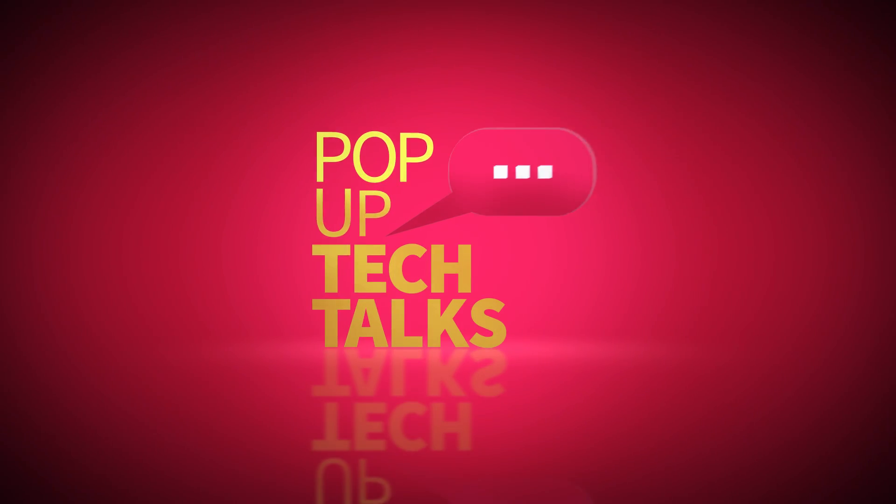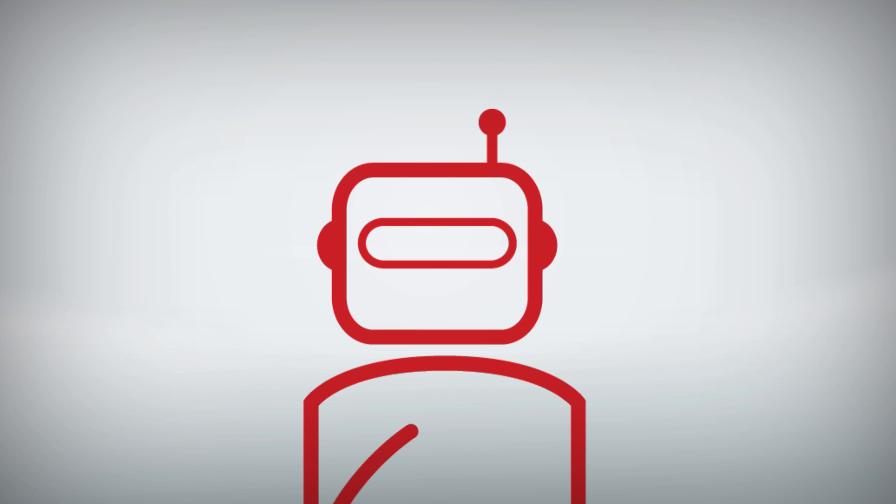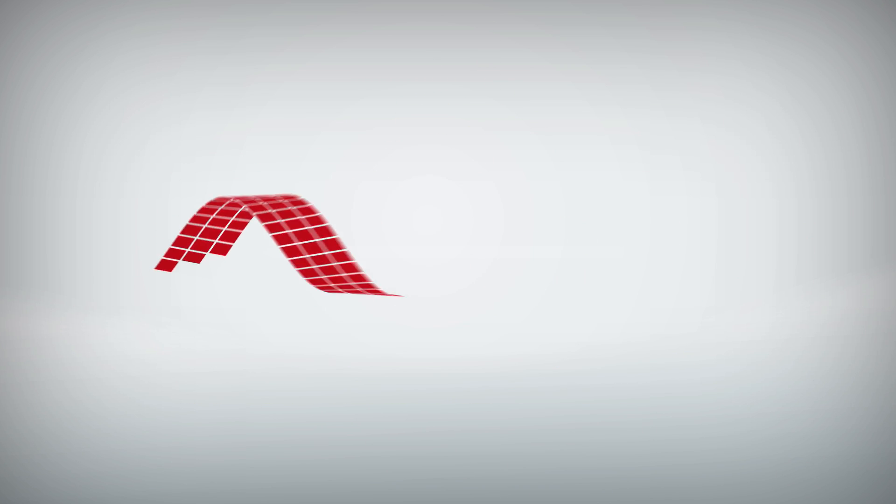Thank you for coming on PopUp Tech Talk. Thank you. We'll see you next time. Bye.